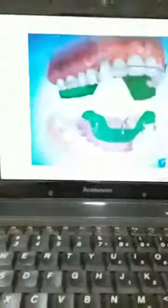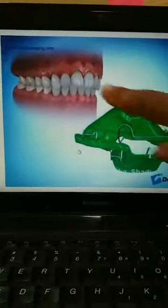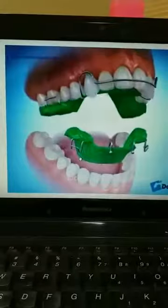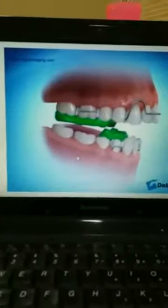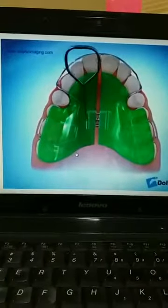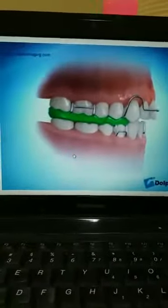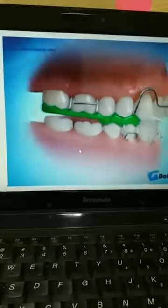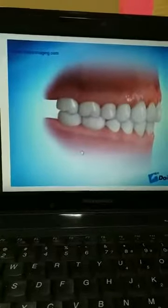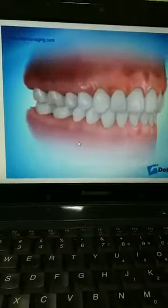I will show you the demo again of how it works. This is the pre-treatment arrangement of the teeth and jaws. Once this appliance is in place, we try to push the lower jaw forward as you can see. A little bit of upper jaw alignment can also be done. Once the lower jaw is forwardly pushed and appliance treatment is over, the next phase is the braces treatment to correct the teeth abnormalities.